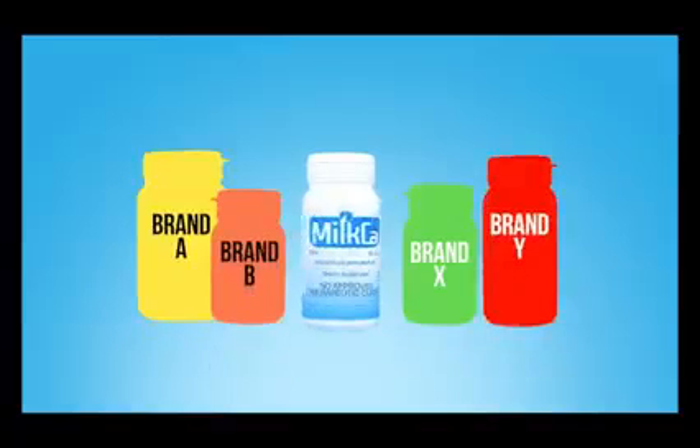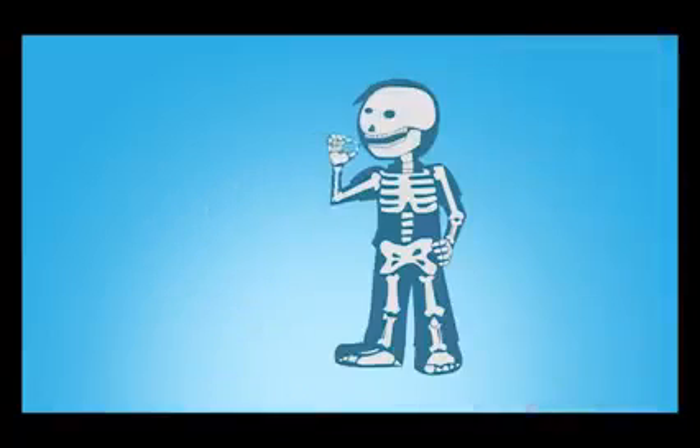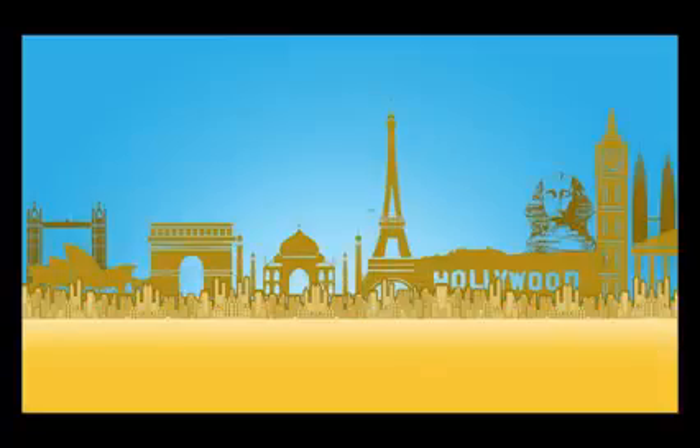Milka is also packed with key minerals not present in other brands. These minerals are similar to those found in the human's pelvis, and are necessary for optimal bone growth and maintenance.